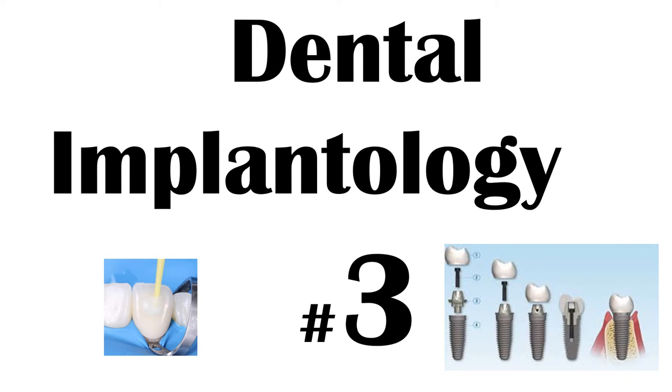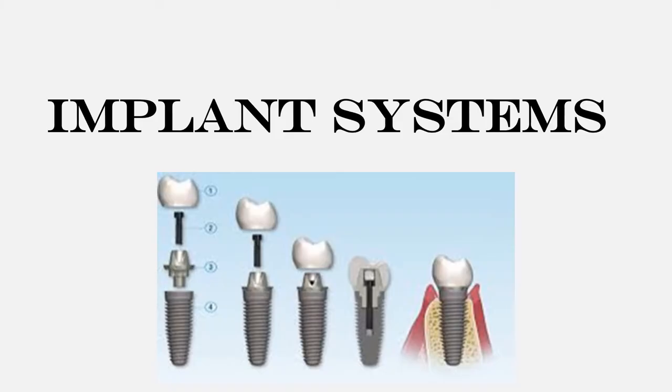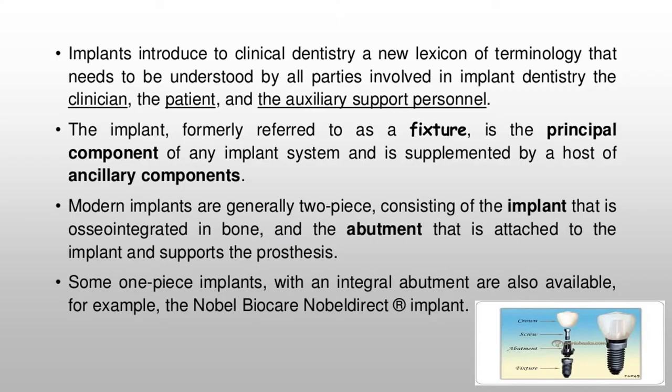Implant systems introduce to clinical dentistry a new lexicon of terminology that needs to be understood by all parties involved in implant dentistry: the clinician, the patient, and the auxiliary support personnel. The implant, formerly referred to as a fixture, is the principal component of any implant system and is supplemented by a host of ancillary components.